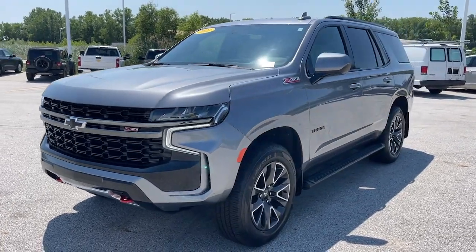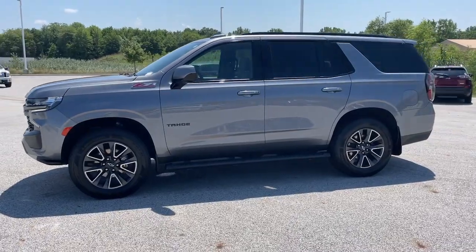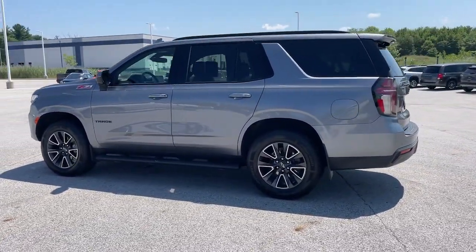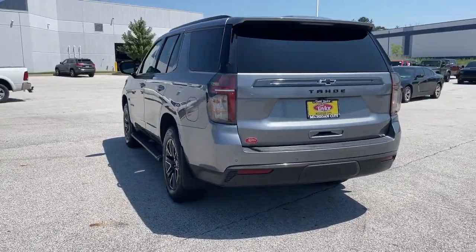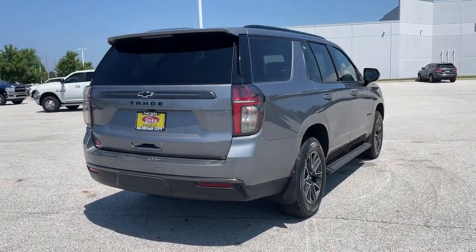Hop into the 2021 Chevrolet Tahoe. With less than 35,000 miles on the odometer, this vehicle stands out from the rest. The Chevrolet Tahoe — the full-size SUV that has the space, power, amenities, and technology you need to tackle any challenge in comfort and style.